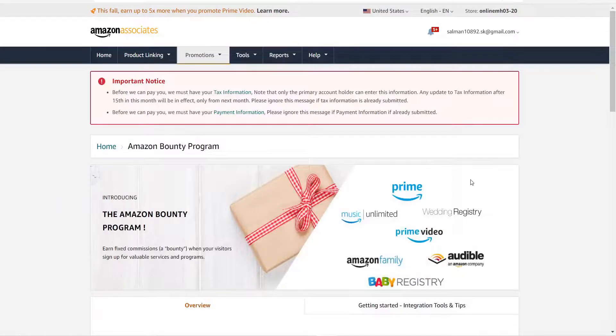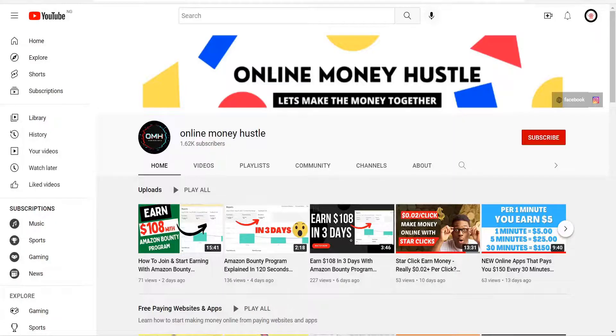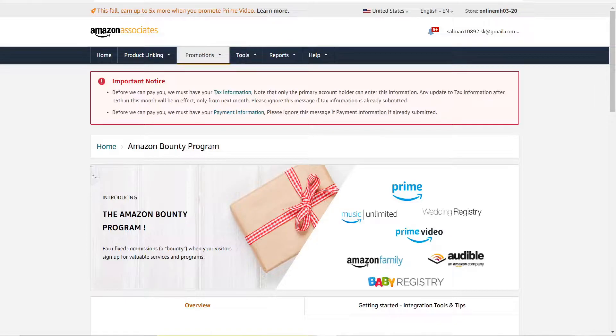In this video I'll be showing you the right way to promote bounty offers. There have been some Amazon bounty account bans because people are promoting it the wrong way. If this is your first time on my channel, come back and check my last three videos about Amazon bounty. If you're looking for how to create your account, check my last video — I'll drop the link in the description.